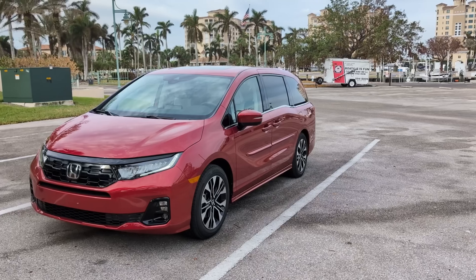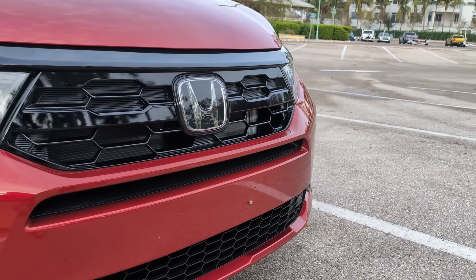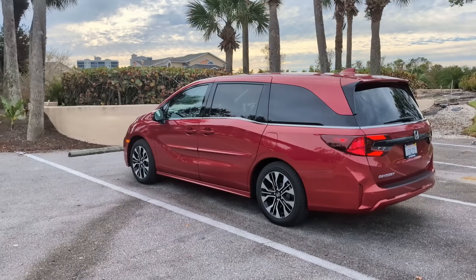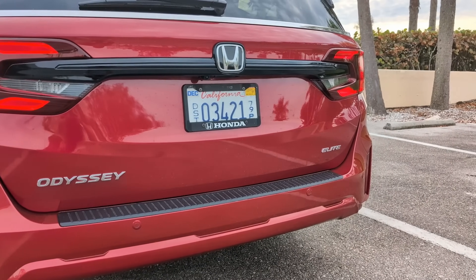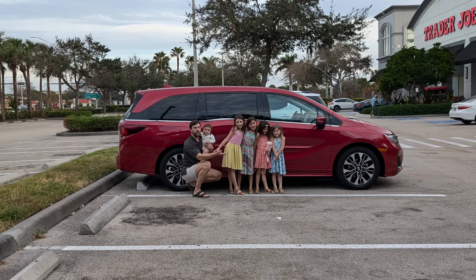We have the 2025 refreshed Honda Odyssey for a long-term loaner - this is our one-month update. This is actually the first vehicle that Cassie, my wife, has been testing here on the channel, so she's going to be able to give you some valuable input. It's a press car but it's long-term, so it is kind of like an ownership experience. We'll be loading up the kids today, maxing out the capacity of this van.